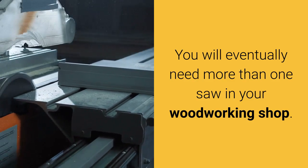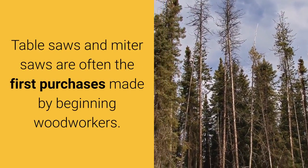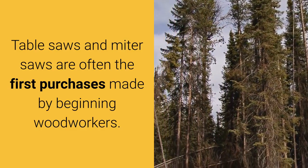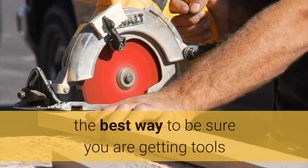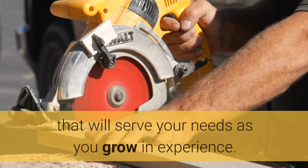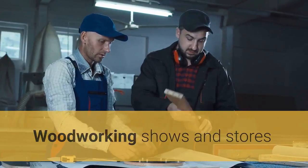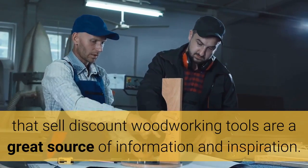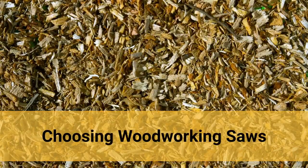You will eventually need more than one saw in your woodworking shop. Table saws and miter saws are often the first purchases made by beginning woodworkers. Knowing what to look for in a quality saw is the best way to be sure you are getting tools that will serve your needs as you grow in experience. Woodworking shows and stores that sell discount woodworking tools are a great source of information and inspiration.